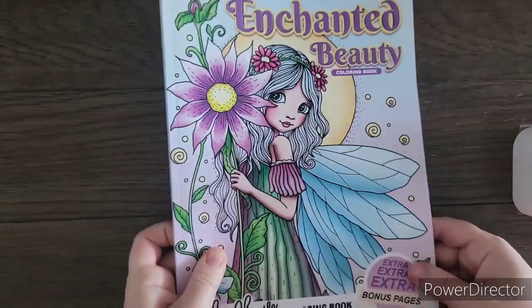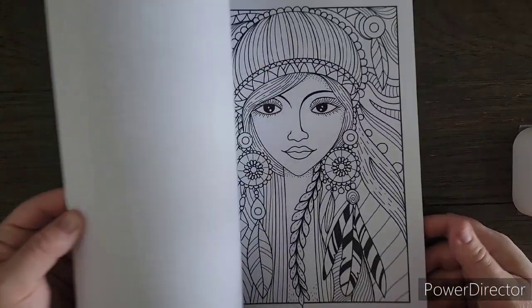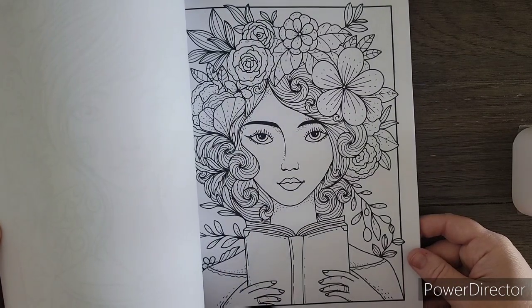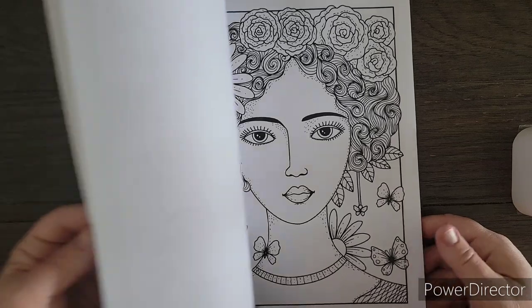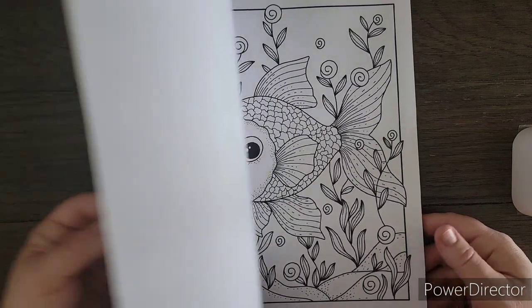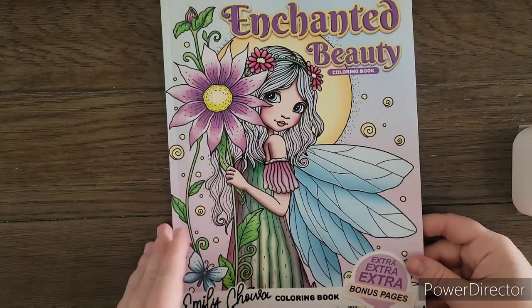The next book I'm going to share is Enchanted Beauty Coloring Book by Emily Chawa. I picked this one up because I liked the girl on the front, but as I flipped through it I wasn't too impressed — I was hoping for more like the cover girl and it's not exactly what I was thinking. I'll color in it and give it a shot, and we'll see how it goes. So that was Enchanted Beauty.